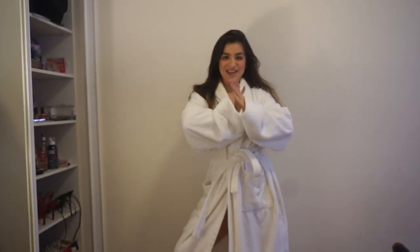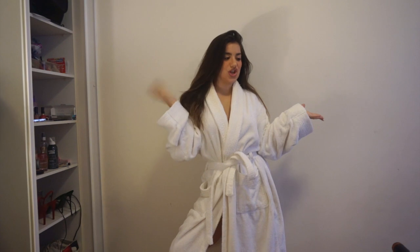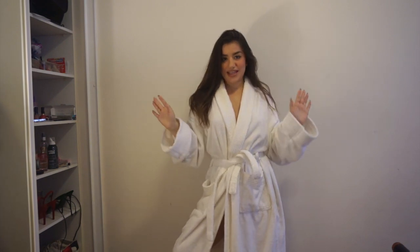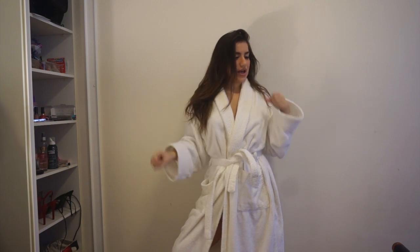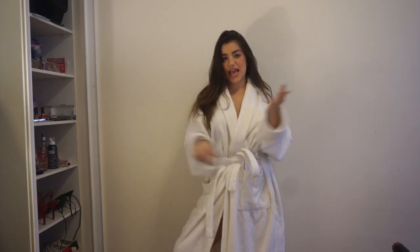Hi everyone! Today I'm going to be showing you a few different outfits that you can wear on a night out. The theme of this video is going out outfits, so whether you're going on a date,